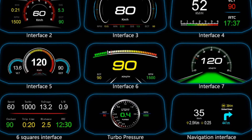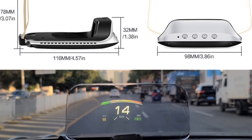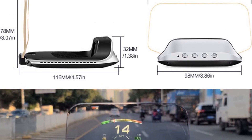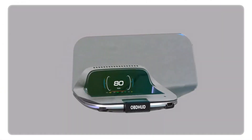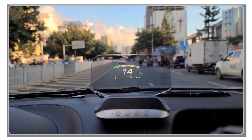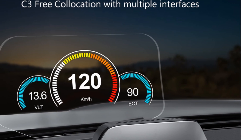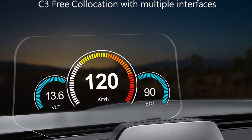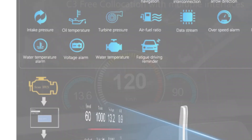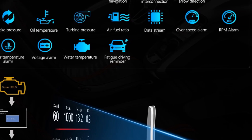Safety is prioritized with the OBD HUDC 3 Plus as it supports multiple alarm functions. Drivers can set alarms for speed, RPM, water temperature, voltage, diagnostic trouble codes (DTCs), and fatigue driving reminders. These alarms provide timely notifications and help drivers stay aware of potential issues, enhancing overall safety on the road. The brightness of the HUD display can be adjusted automatically based on the surrounding environment, ensuring optimal visibility in various lighting conditions. Installation is straightforward with a 1.8-meter cable length and connection to the OBD port, ensuring compatibility with a wide range of car models. Constructed from ABS plus PC materials, this device is durable and built to last.